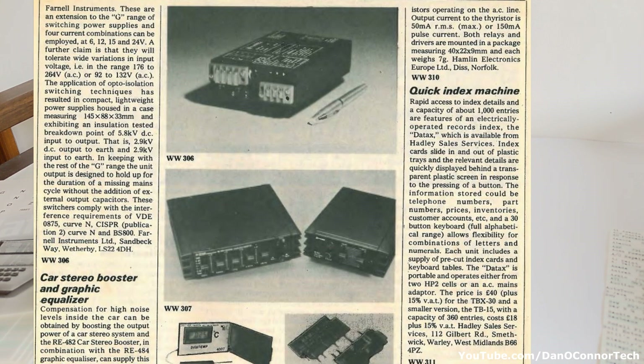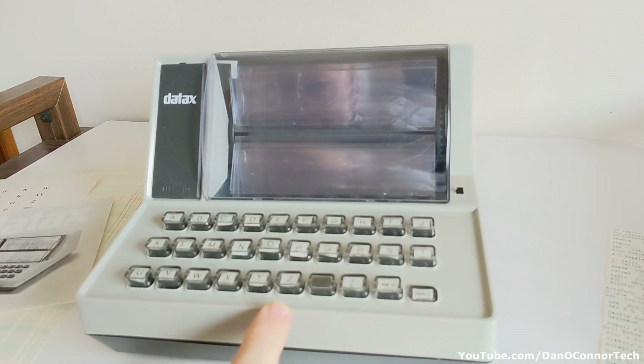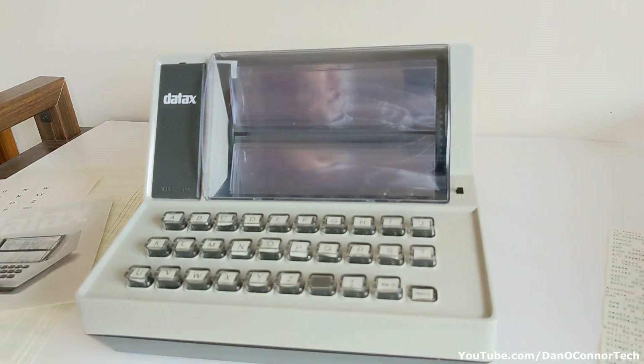Rapid access to index details for the capacity of about a thousand entries. It's available from Hadley Sales Services. Each unit includes a supply of pre-cut index cards and keyboard tables. The price is 40 pounds plus 15% value added tax for the TBX-30 and the TBX-15. Trying to convert those older numbers with value added taxes to modern numbers — the TBX-30 would have been 46 pounds with VAT, which is 56 dollars back in '79, and 210 pounds in 2023, which is about 256 dollars. So that's the prices based on that little financial article.